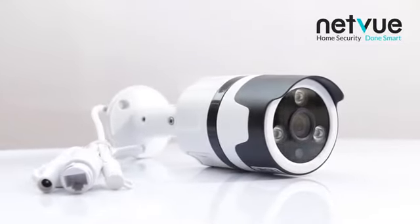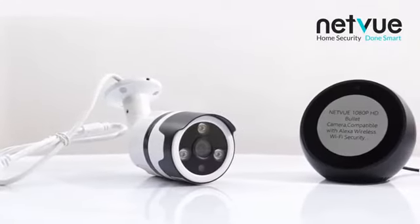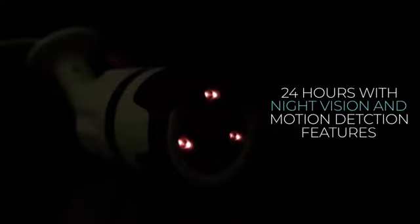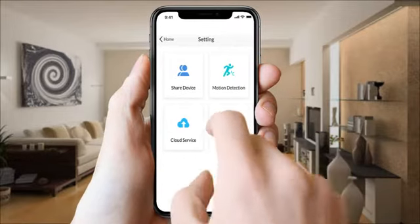The NetView bullet camera is a waterproof, Alexa-enabled smart camera which provides you full HD live video monitoring. The camera will keep you posted on anything suspicious outside of your home for 24 hours with night vision and motion detection features.